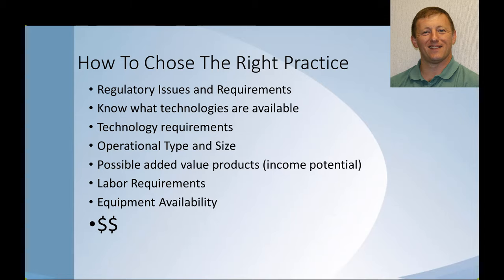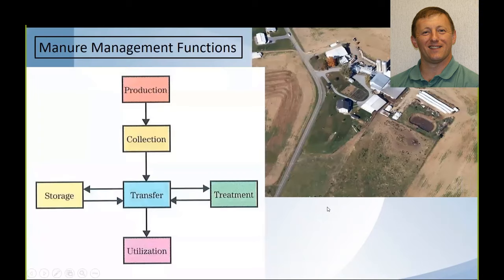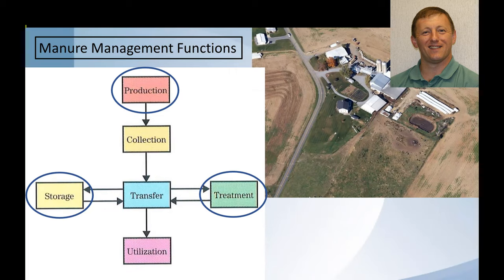It really comes down to the bottom line — the dollar sign. What are these practices going to cost, and what kind of impact will they have on the overall operation? As we look at various technologies, especially with NRCS, we look at six different management functions focused mainly on the farmstead area. Today I'll be focusing on three relevant to small farm operations: production issues, storage ideas, and treatment ideas.